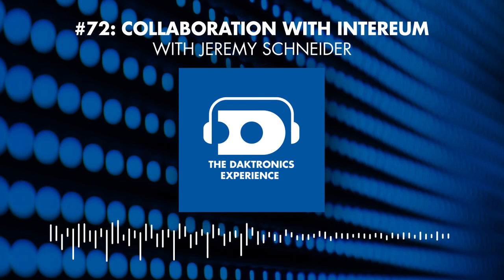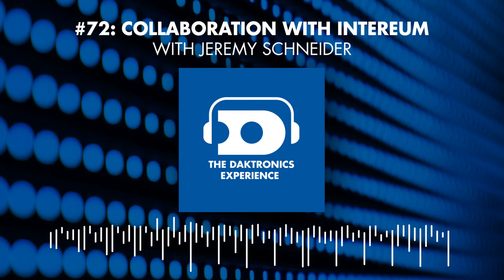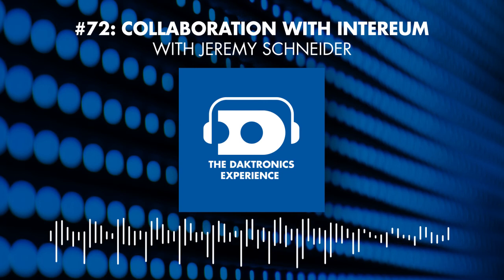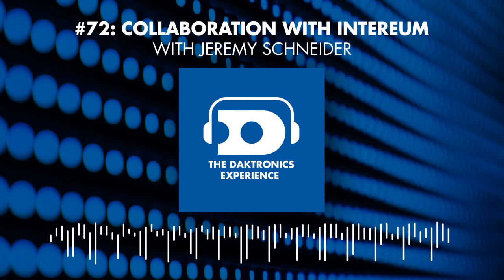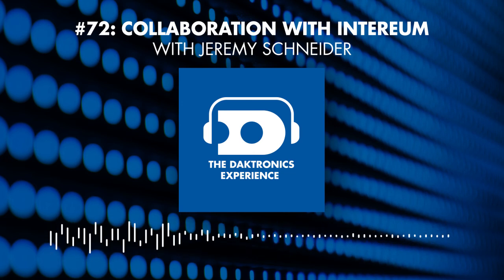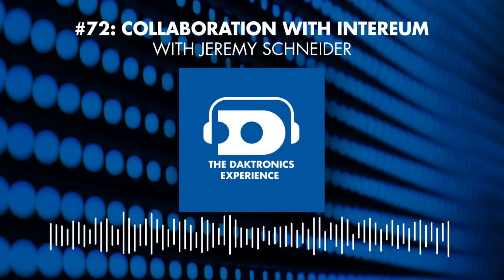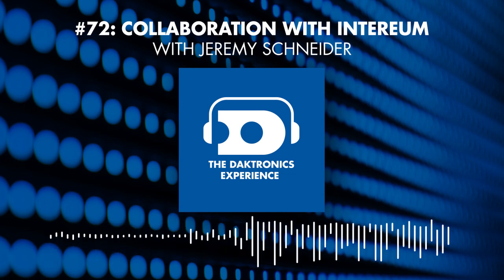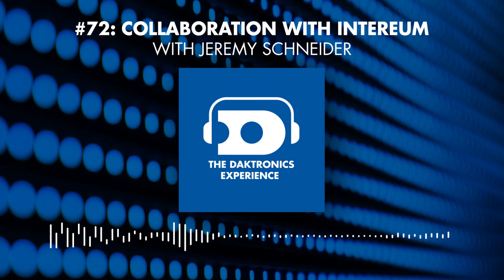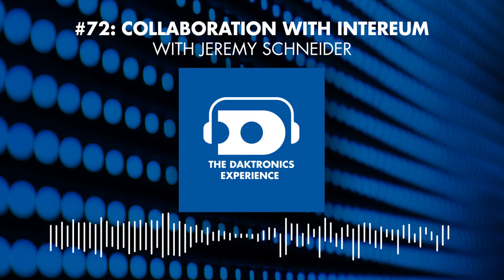Thank you for coming and joining us today. It sounds like there's a lot of interesting things going on and I'm excited to hear what you and James have coming up in the future. Thanks for joining us and sharing about Interium and how Daktronics has worked with you. Thanks for listening to this episode of the Daktronics Experience Podcast — please subscribe at your favorite place to listen to podcasts to keep up with our latest episodes.